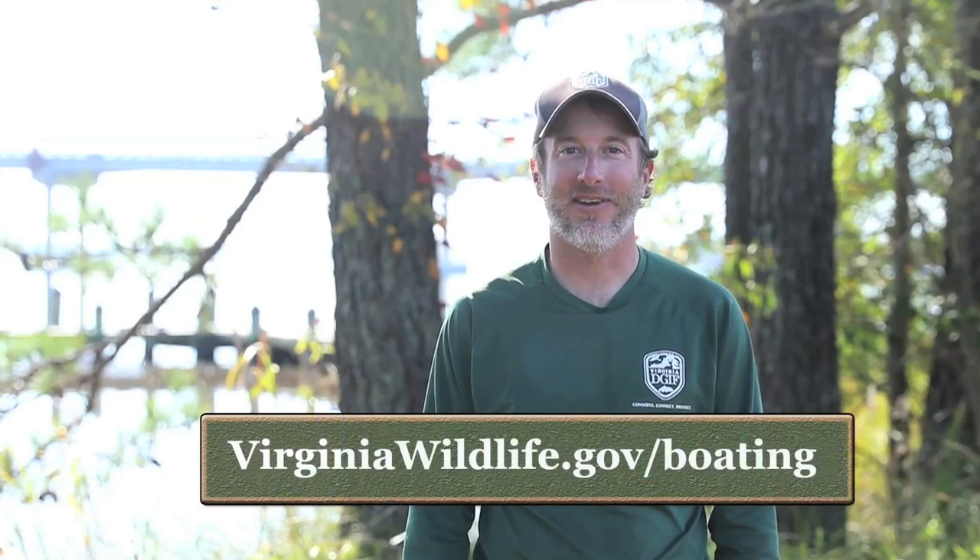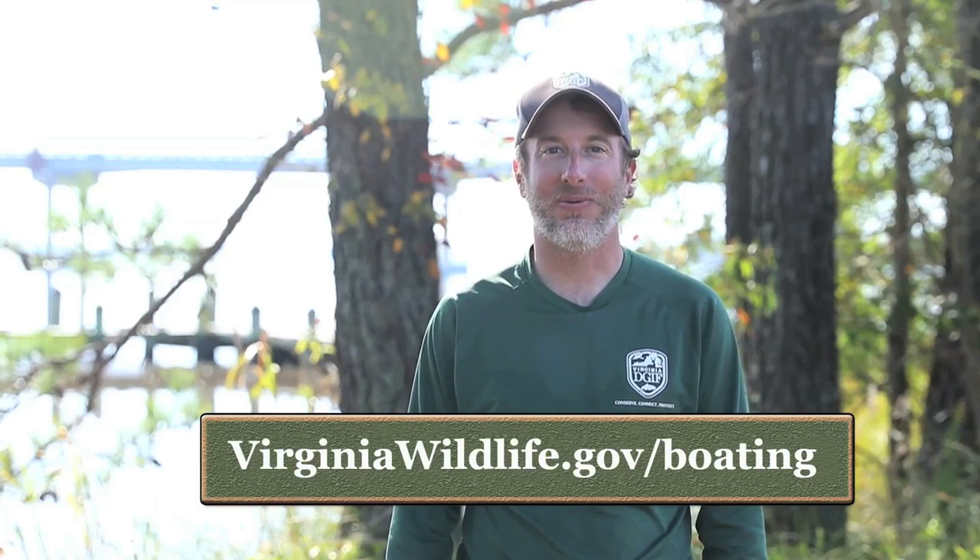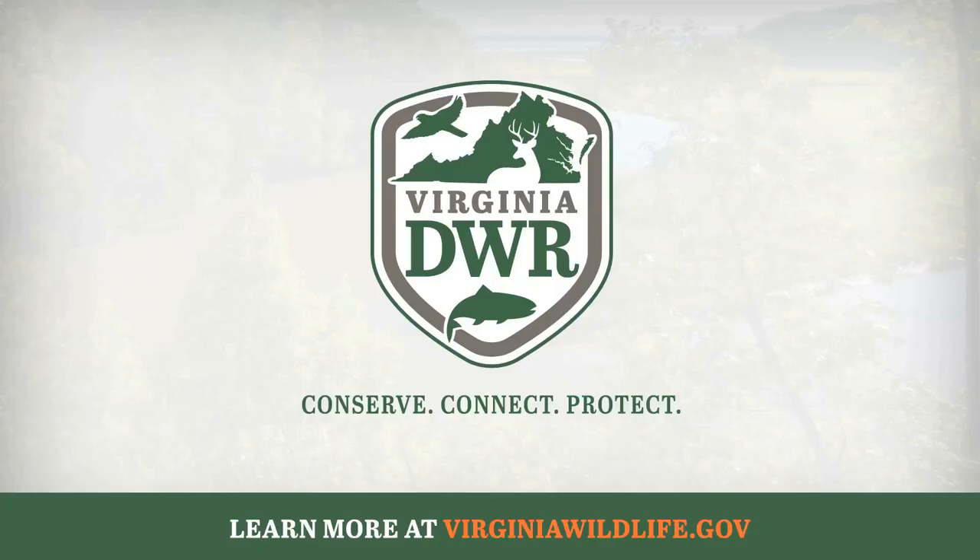For up-to-date site conditions and more information on the West Point Boating Access Site and all of DWR's boating access facilities, please visit our website. Come out and visit this great site, and I hope you enjoy exploring the wild. Thank you very much.